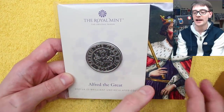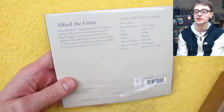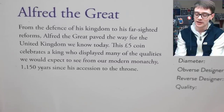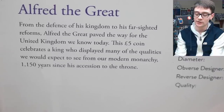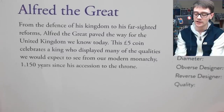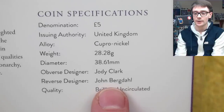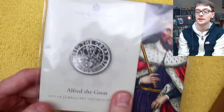Now I've got it in my hand, I'm liking it more than I liked it having seen the picture online. I assume this is Alfred the Great on the pack as well. On the back we've got some information. It says: 'From the defence of his kingdom to his far-sighted reforms, Alfred the Great paved the way for the United Kingdom we know today. This £5 coin celebrates a king who displayed many qualities we would expect from our modern monarchy — 1,150 years since his ascension to the throne.' Reverse designer is John Bergdahl. I assume you pronounce it like that — apologies if I'm mispronouncing. It's a very cool coin.